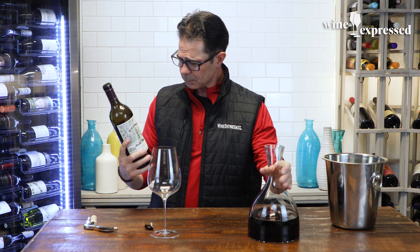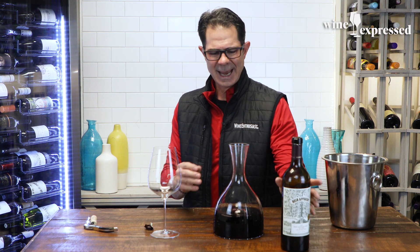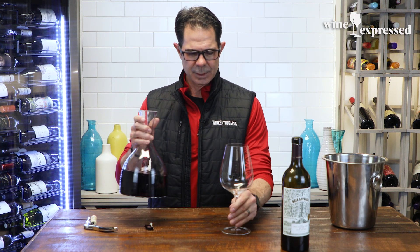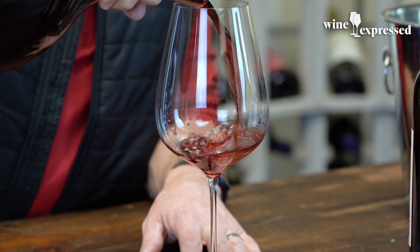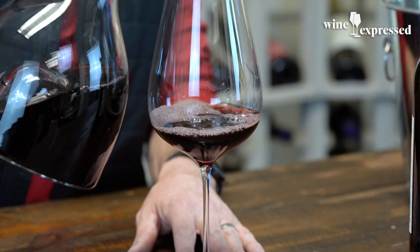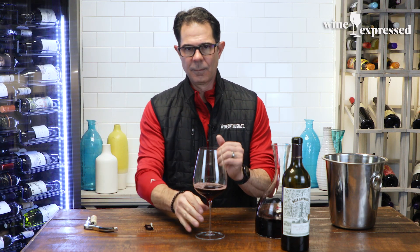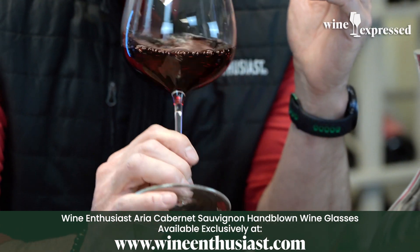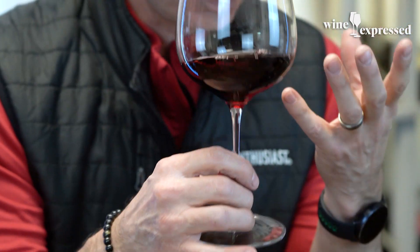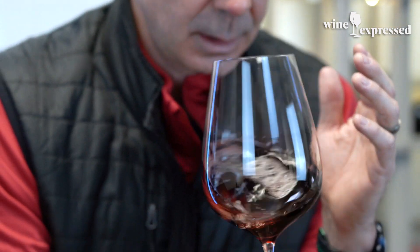This is Spring Mountain wine, at the base of the Mayakamas Mountains — very rocky, very infertile soils. When you have these rocky, infertile soils, you're getting a lot of vigor, getting a lot of vines that have to dig deep, and you're getting a lot of heat that stays on top of the soil, which of course heat brings out concentration in the grapes.